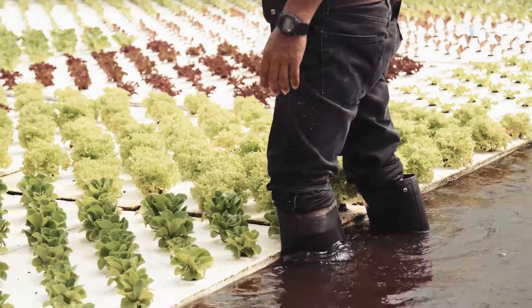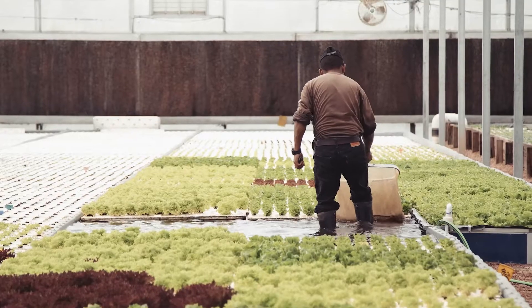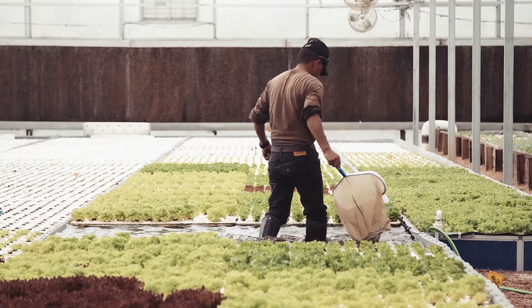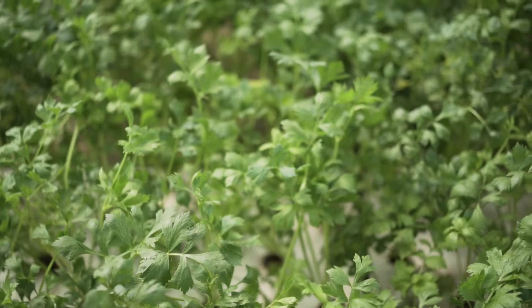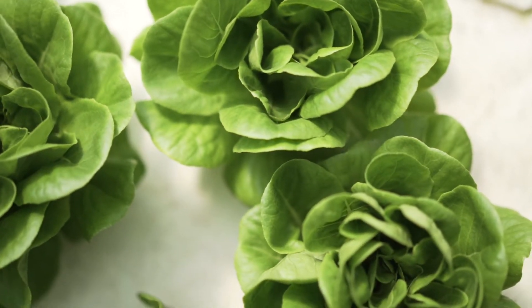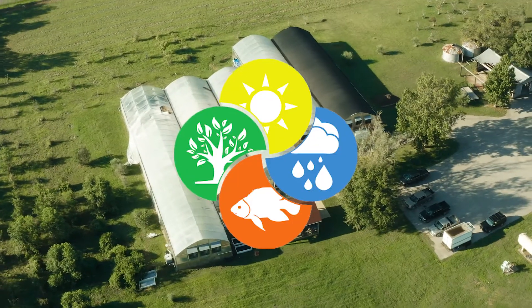We can take a seed of lettuce and grow it to harvest size in anywhere from 30 to 35 days. We're taking the overall exponential growth of technology and combining that with the need for food production, providing fresh, sustainably grown produce to our local community — a consistent product that they can rely on week in and week out.